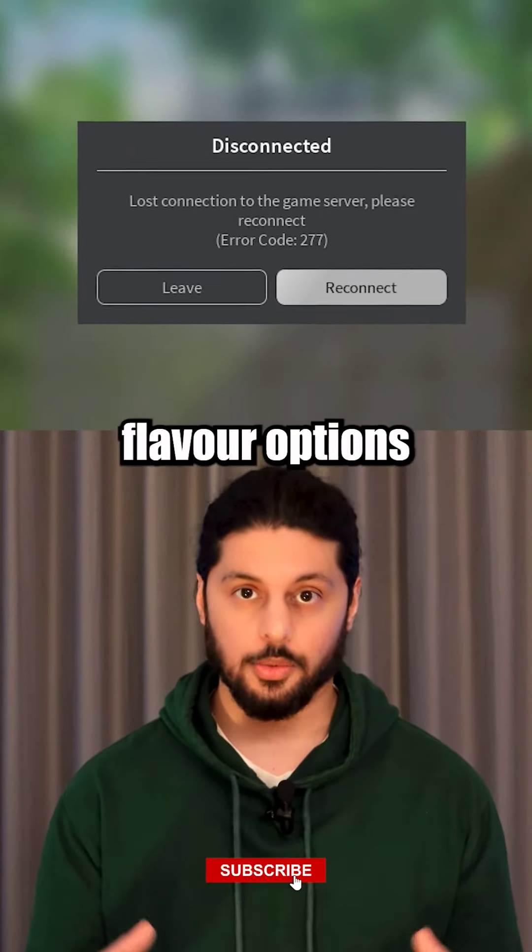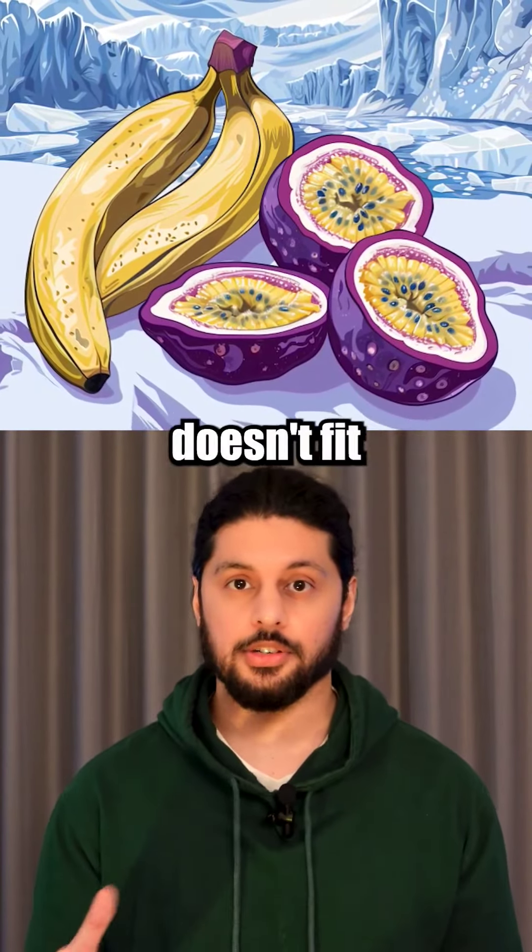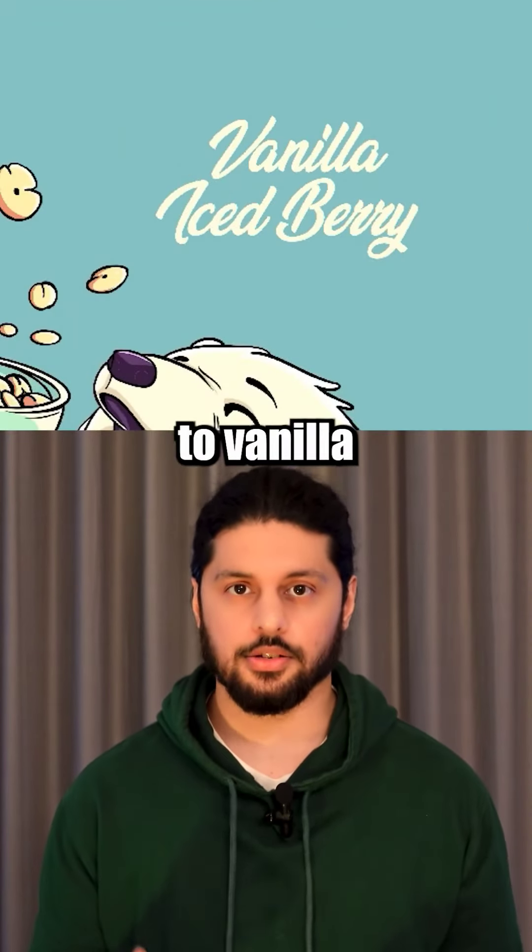There is a disconnect between their flavour options and the branding. Having tropical banana and passion fruit doesn't fit the arctic theme, so I changed these to vanilla and ice berry.